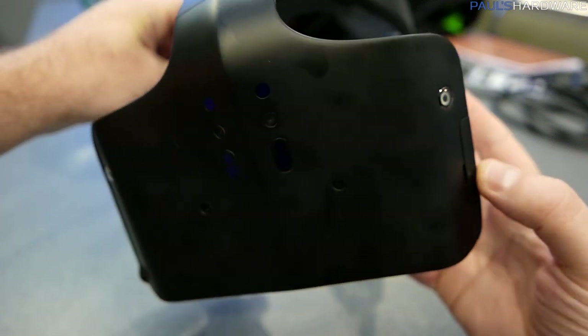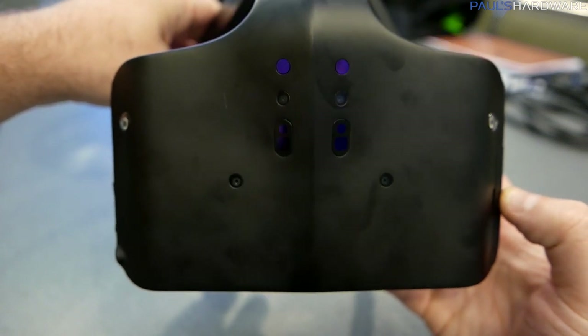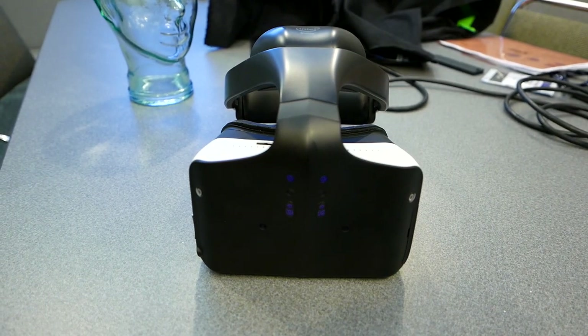There is a lot of potential for the device to get much smaller, since this is a very early unit and there's still a lot of development to be done. That is Intel's Project Alloy — I hope you enjoyed this first hands-on look. If you enjoyed this video, hit the thumbs up button and we'll see you next time.